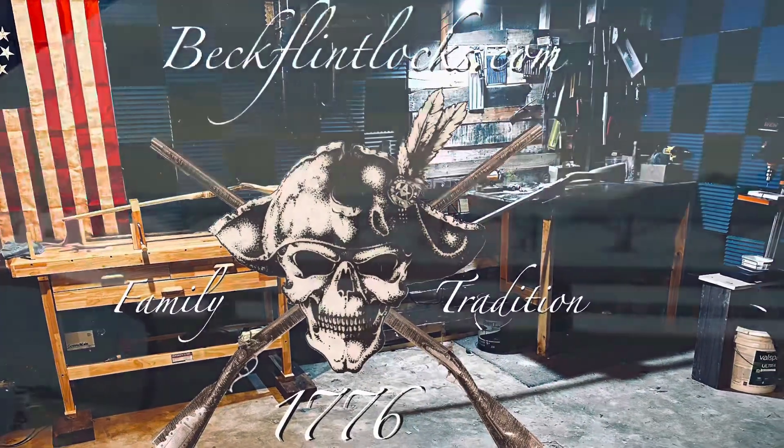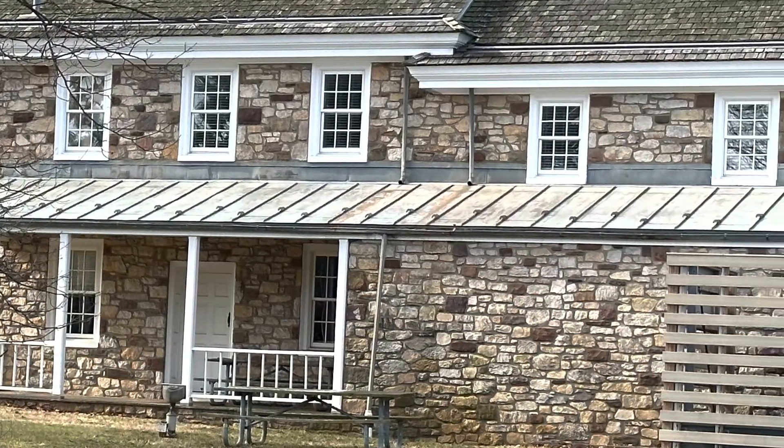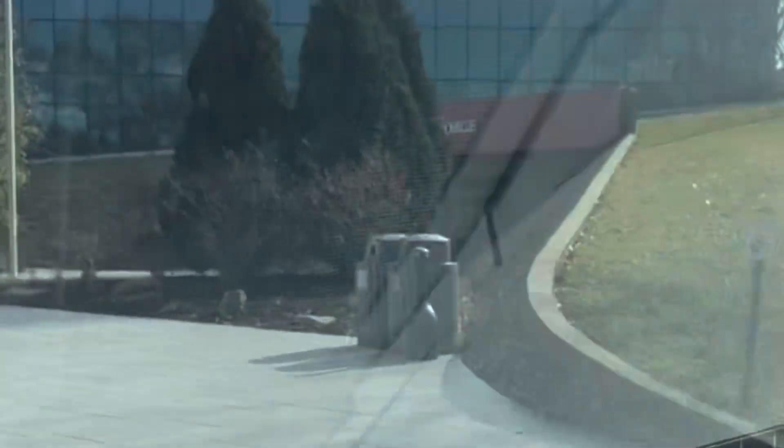How you doing? Welcome to Beck Flintlocks. Today we do a little road trip out to Valley Forge and Washington's headquarters. It was a scenic drive but the new building after the remodel is absolutely awesome.